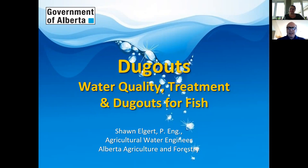Thank you, Kelly. Thanks for organizing and hosting this. I'm glad for those who are able to attend tonight. It's an important topic, especially at this time with the variable and extreme weather we've been facing. So this is part two of the dugouts webinar where I'll be talking about water quality, treatment, and dugouts for fish.